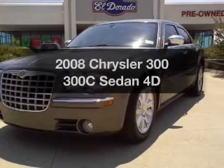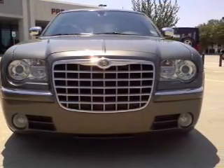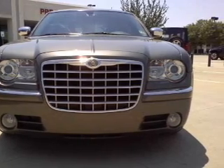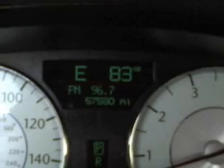Introducing the 2008 Chrysler 300. If you're looking for a first-rate auto, this one could be yours today. With a reliable engine connected to a smooth shifting automatic transmission, premium wheels give a more luxurious look.